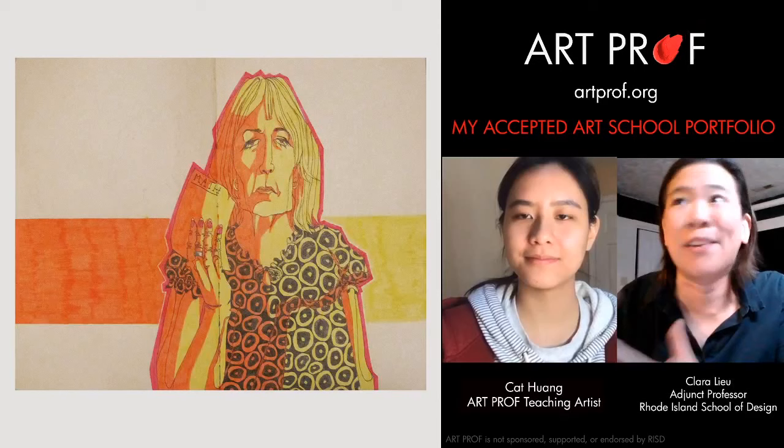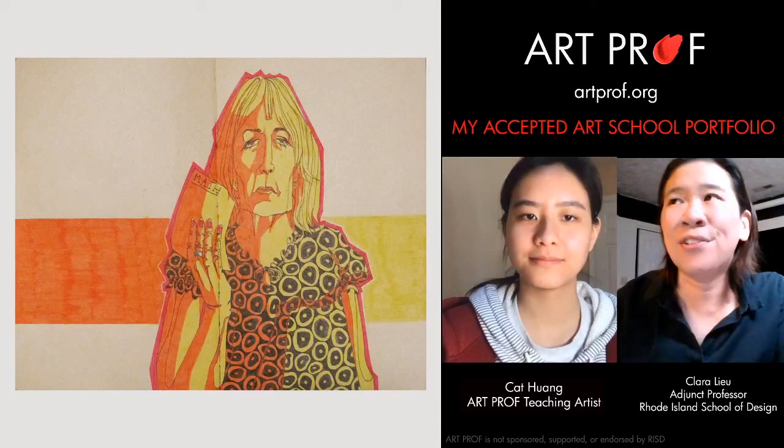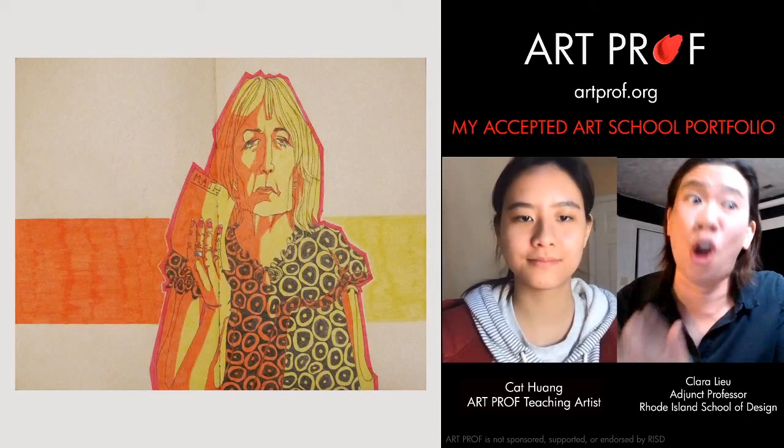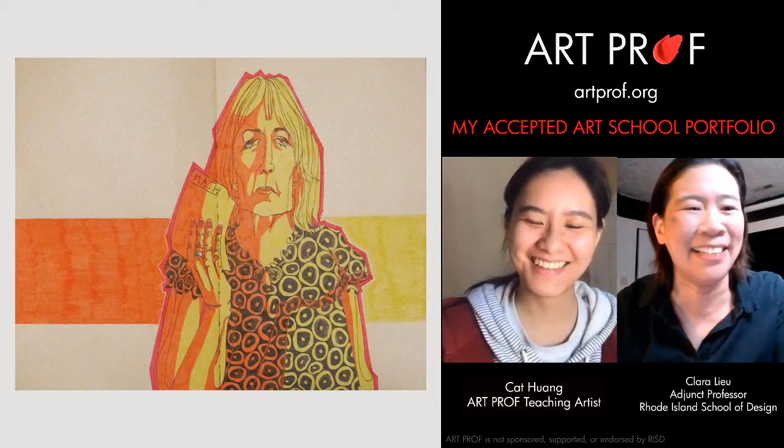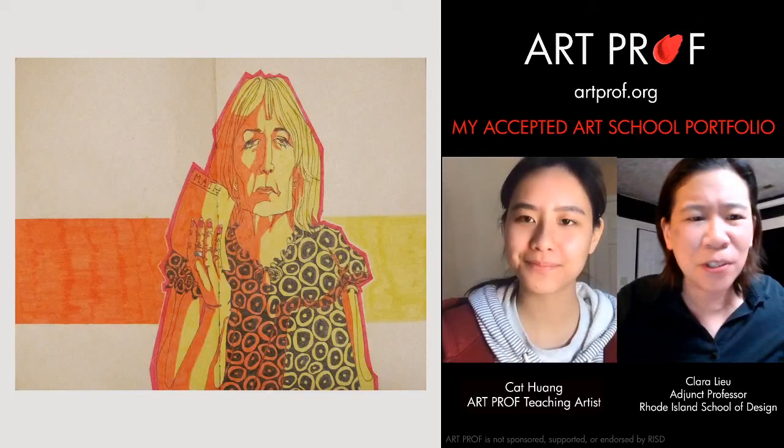If you go online and Google a picture of a person, you can do a physical description of that person. But this is not just a physical description — this person really has personality. Looking at the drawing, I feel like I know what a sad life they live. Little things like the shirt pattern are so specific — that's a piece of someone's personality that you wouldn't get from some generic stock photo you find online.